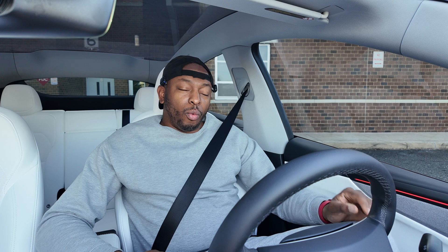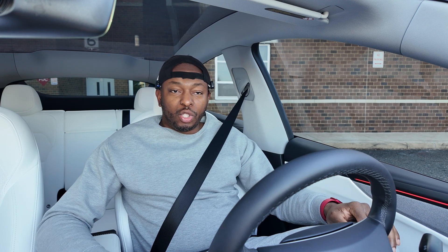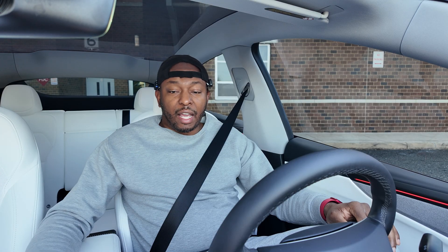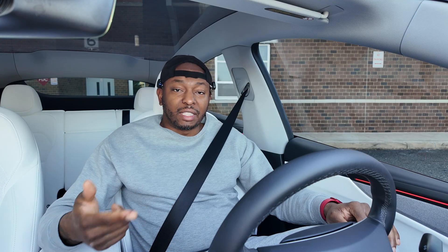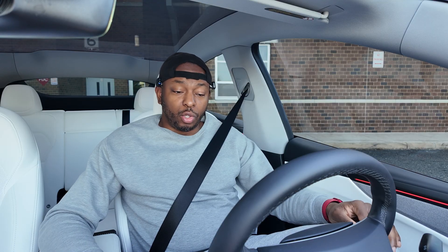One of the biggest features added in this new update is the integration of Gronk, which can now actually start a navigation. It can't start self-driving yet, but you can talk to it to input a destination. We're going to try that out, combine it with Mad Max, and see how it goes.